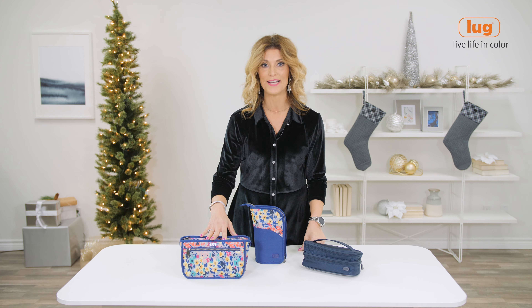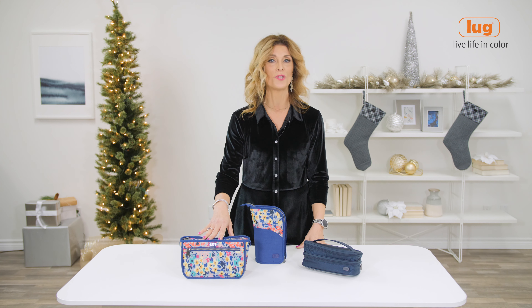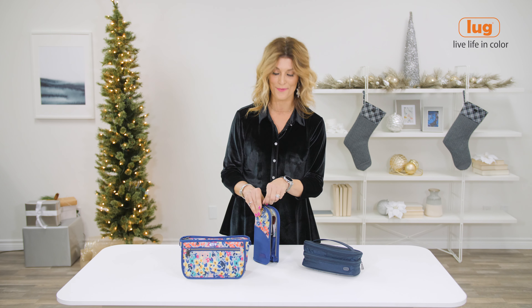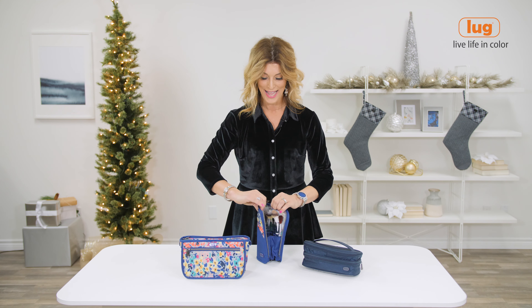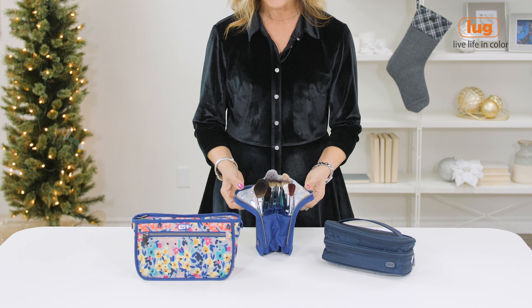Starting with some great stocking stuffer ideas — how about our Jib? This is a great little organizational pouch, perfect for colored pencils or maybe even those cosmetic brushes, great for the workday or the weekend, just to tuck into any bag.